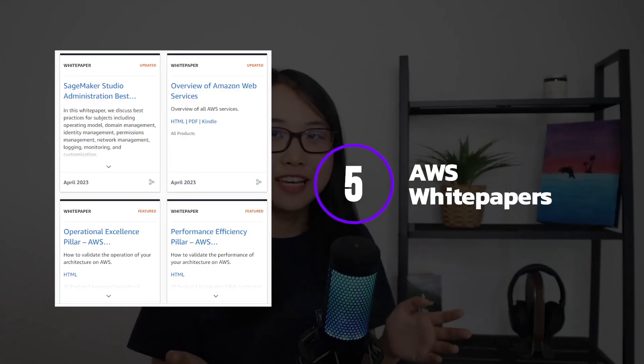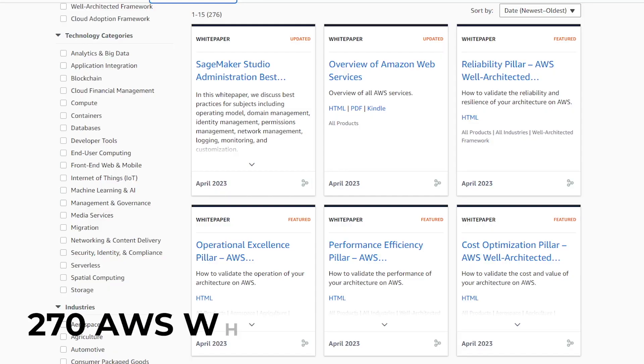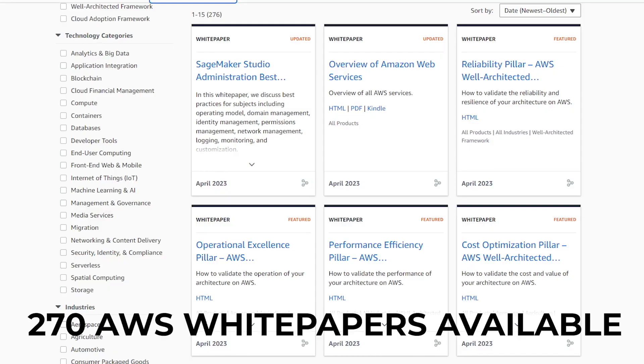The next resource on the list is AWS White Papers. These are completely free, but unfortunately many people I talk to don't know about them. AWS White Papers are documents that provide detailed information around topics related to AWS. They're designed to help people understand the best practices and design patterns for AWS services and are a great way to dive into specific AWS topics. There are over 270 AWS White Papers available.